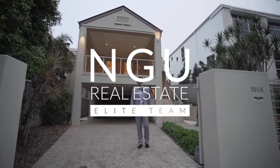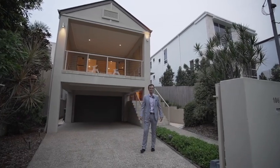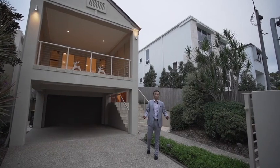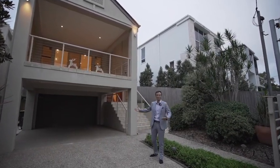Hello everybody, LeoDio from NGE Real Estate. Welcome to 106A 9th Avenue in the heart of St Lucia. This beautiful house has 4 bedrooms, 4 bathrooms and 2 car spaces. Come and have a look.